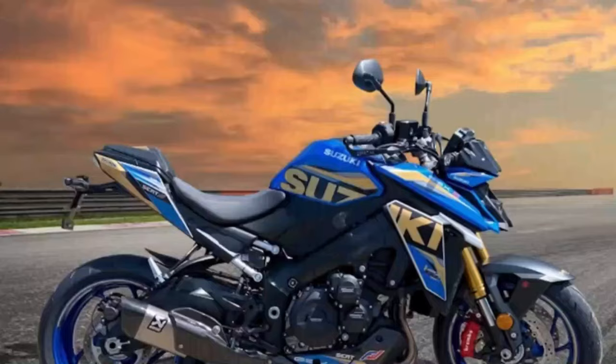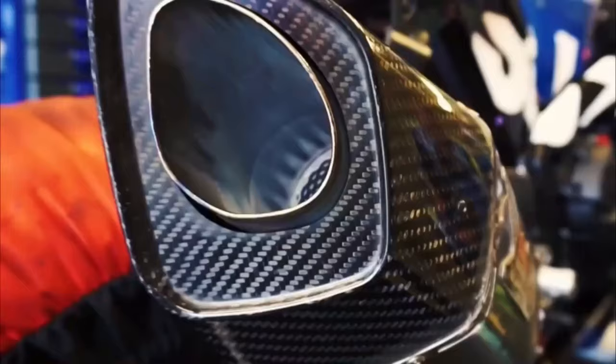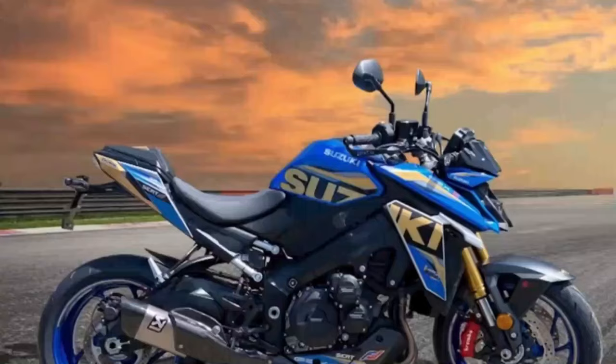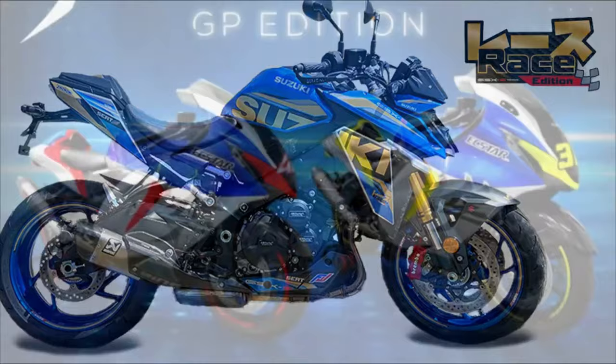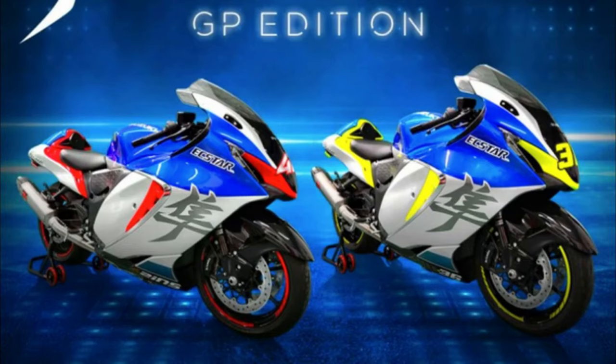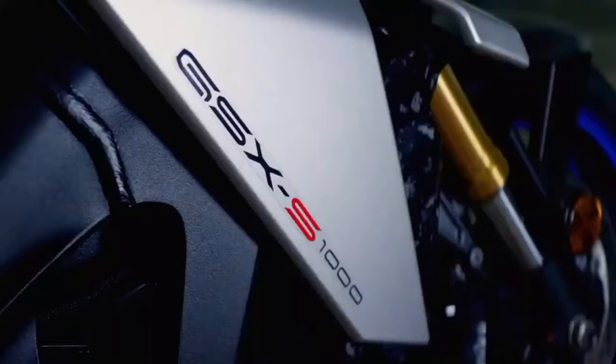Suzuki has officially released a limited edition based on the Suzuki GSX-S1000 for the French market. This model has been personalized to appeal to consumers with the addition of some accessories. The Suzuki GSX-S1000 Race Edition is presented as their farewell greeting at the racing events they participate in. After presenting the MotoGP version of the Hayabusa, and now to honor their existence in the Endurance World Championship (EWC), the Japanese manufacturer has released the Suzuki GSX-S1000 Race Edition.